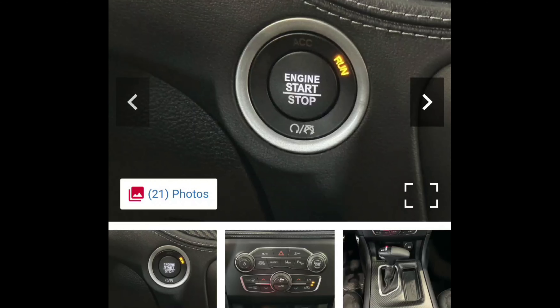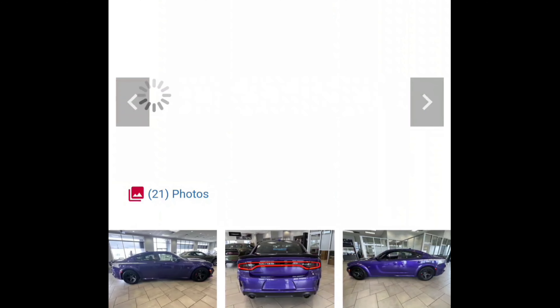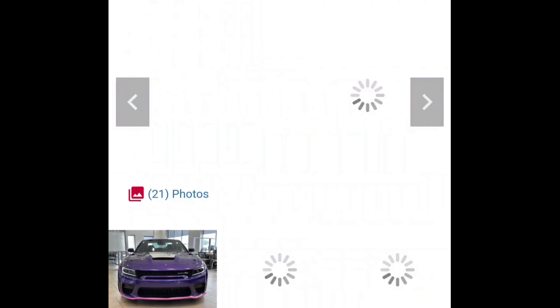Yep, this is a Super Bee. Wow — $75,000 for it. The markup is $6,000. Like I say, guys, I love the Super Bee, I think it's a cool car. But I'm not paying $80-something thousand dollars for this car once you add taxes and tags to it. That's just crazy to me.